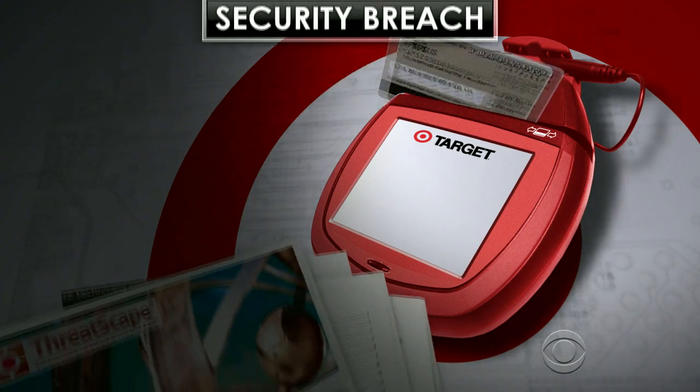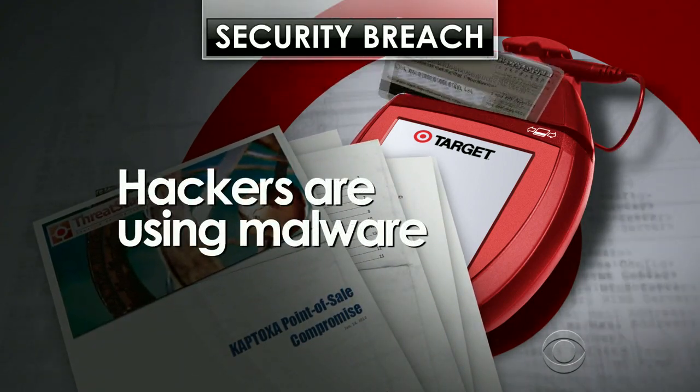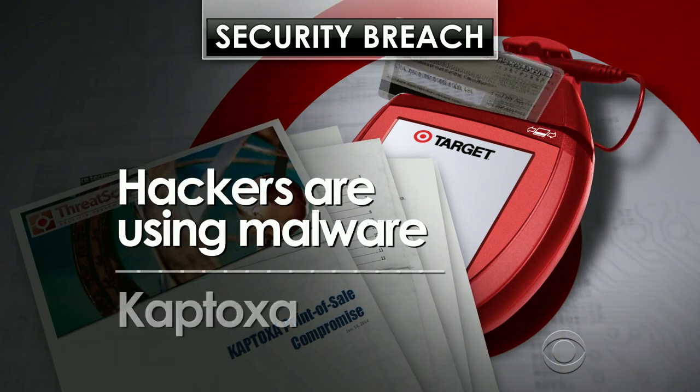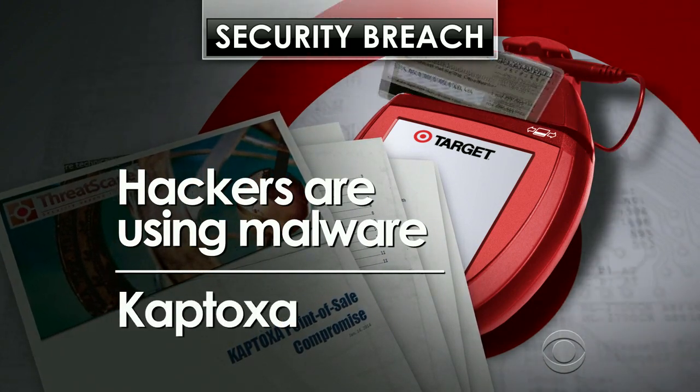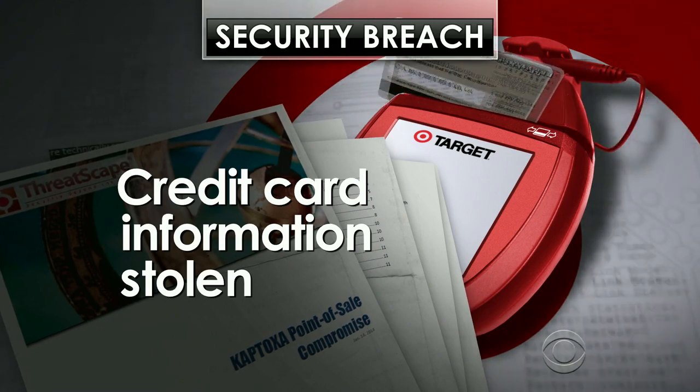Wyatt Andrews has been looking into this. The private security firm iSight reports that computer hackers are using a type of malware, or malicious software, called KAPTOXA to steal credit card information where customers swipe or enter their credit card information.